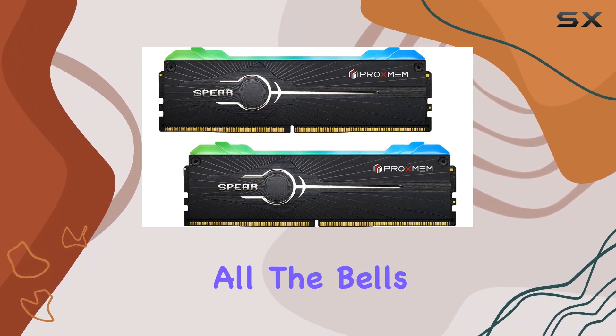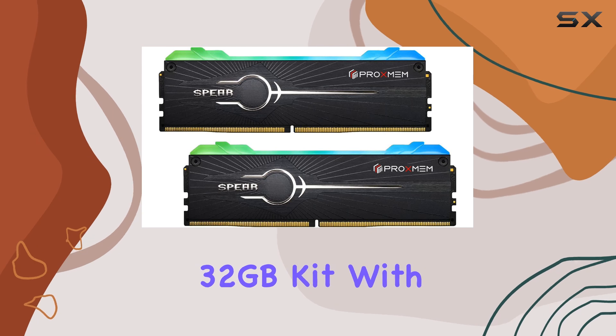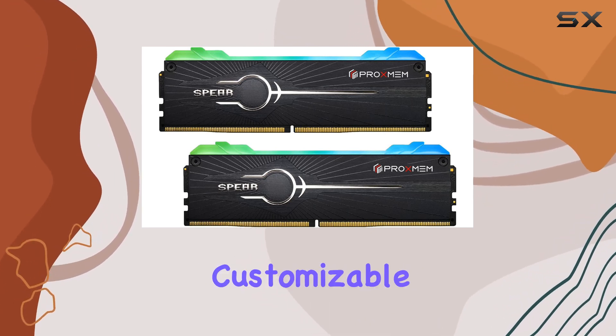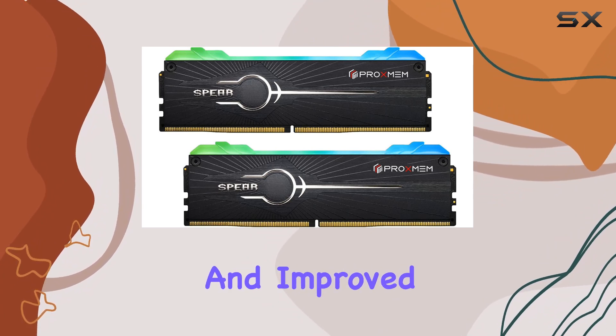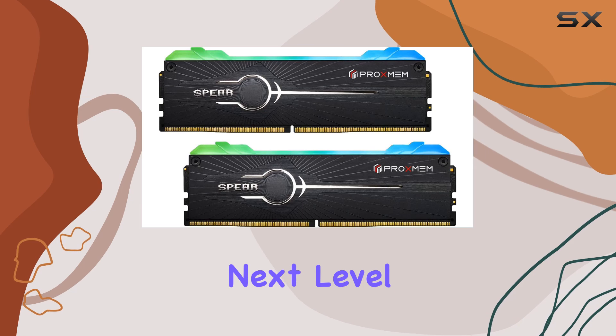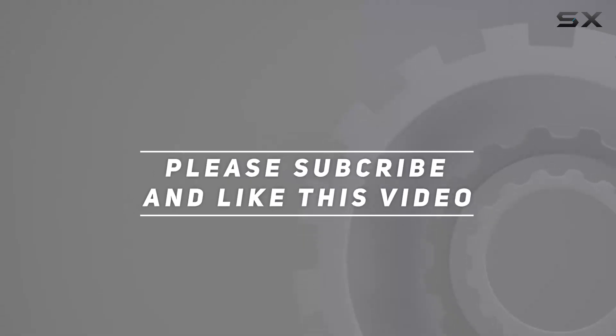Overall, if you're in the market for top-notch DDR5 RAM with all the bells and whistles, look no further than the Spear DDR5 RAM RGB 32 gigabytes. With its impressive performance, customizable RGB lighting, and improved error correction capabilities, it's sure to take your gaming setup to the next level. Check out the video description for updated pricing, and thank you for watching!